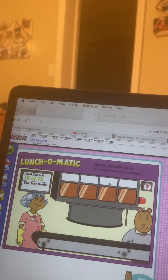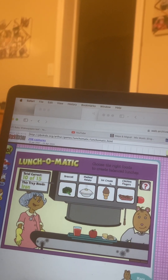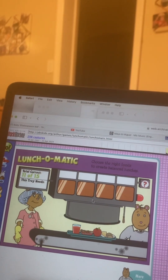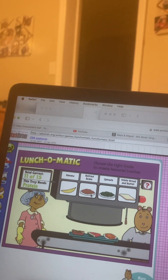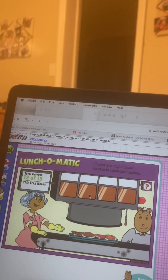Here we go again. Our last five customers. Here comes the first tray. This lunch looks like it needs something with iron for good blood. You did it! Here comes the next tray. What do you need now? Something with protein. That's the one.